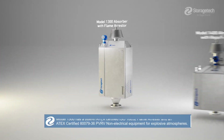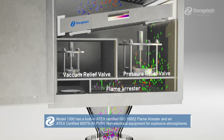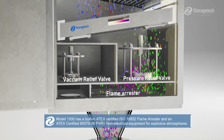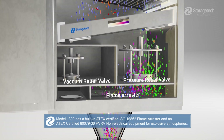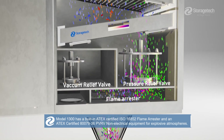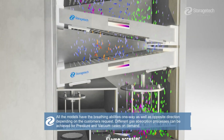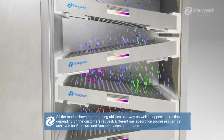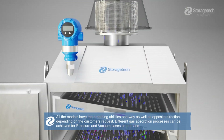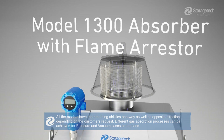Model 1300 has a built-in 8X certified ISO 16852 flame arrester and an 8X certified EN 80079-36 PV RV non-electrical equipment for explosive atmospheres. All models have breathing abilities one way as well as in the opposite direction depending on the customer's request. Different gas absorption processes can be achieved for pressure and vacuum cases on demand.